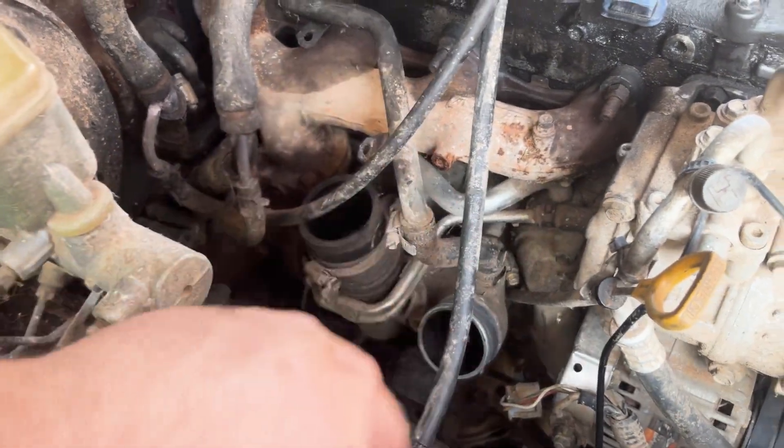I also noticed that one of the studs was snapped and we were actually missing a bolt. However, the manifold still looked to be pressed up against the engine — that's something I'm going to need to look into. The next step was to work on all the oil feed and return, and coolant feed and return lines, removing them in the least intrusive way possible.